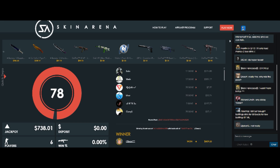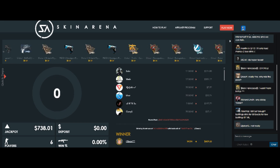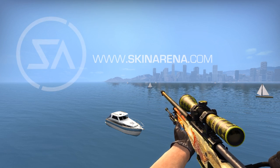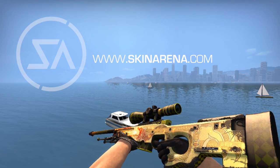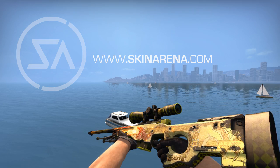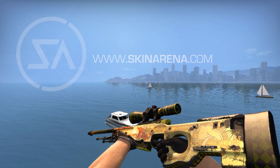There are gonna be two winners, and I felt like we can't just give away a laptop, so let's throw something else in. I contacted my partner Skin Arena — you can check them out at skinarena.com — and they dropped a freaking AWP Dragon Lore. You can see that on the screen; it's a Field-Tested one, worth around eight or nine hundred dollars.